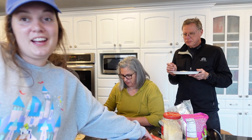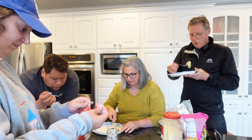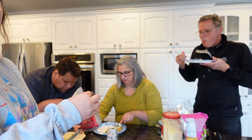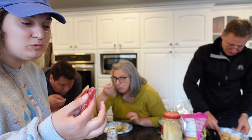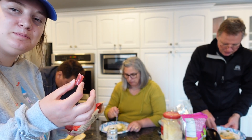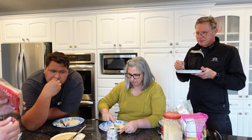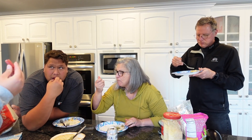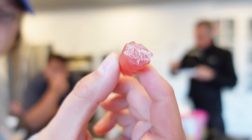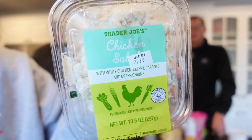Now we try the Trader Joe's soft strawberry licorice twists. They're pink and kind of clear. The texture is very different from regular licorice — kind of like chewing rubber, with a Dots candy texture. It's growing on some people, but others aren't convinced.